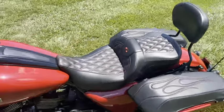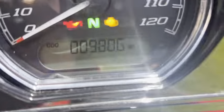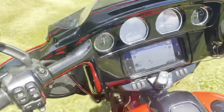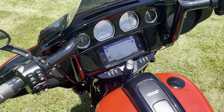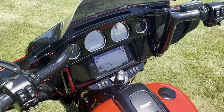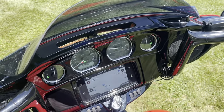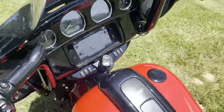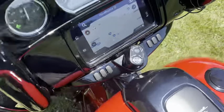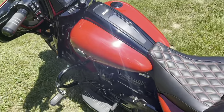Anyway, it has 9,806 miles on it — I put them all on myself. I'm older; it has not been rode rough, there's not a scratch on it that I know of. This ABS light is on just because it just started up.